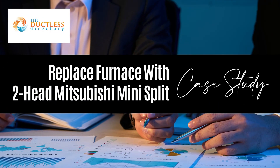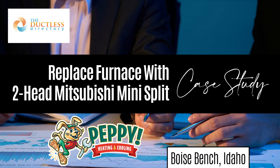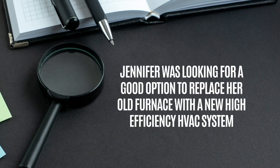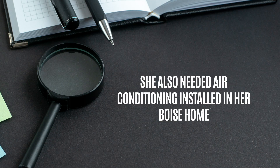This is a case study of a custom Mitsubishi HVAC installation in Boise Bench, Idaho by Peppy Heating and Cooling. Jennifer was looking for a good option to replace her old furnace with a new high-efficiency HVAC system. She also needed air conditioning installed in her Boise home.